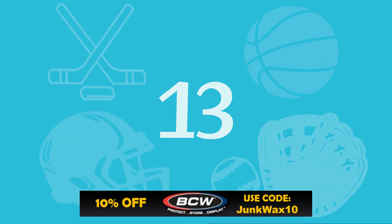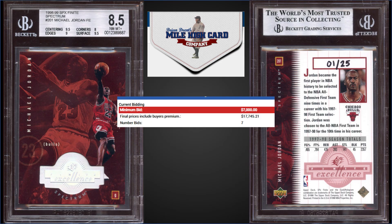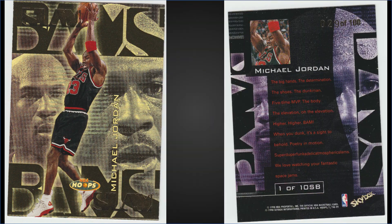In the 13 spot, from 1998 SPX Finite Spectrum, we have the Michael Jordan Finite Excellence, graded Near Mint Mint Plus BGS 8.5. It sold at Mile High Card Company for $17,745.21. This card is number 1 out of 25 — the Finite Excellence cards were hand-numbered to 25. Subgrades were 9.5 for centering, 9 for surface, 9 for edges, and 8 for corners. It has a pop of 5 in a BGS 8.5 slab, and there are 4 graded higher, with the highest being one Gem Mint BGS 9.5.